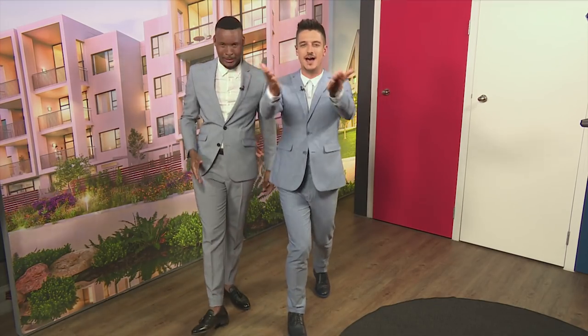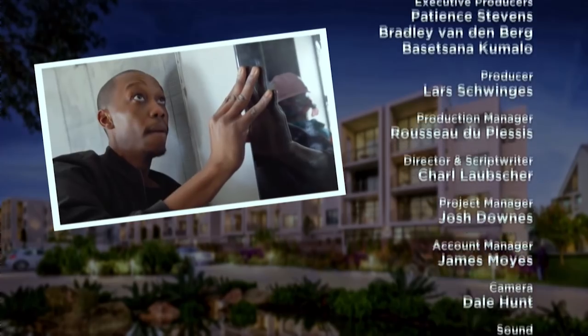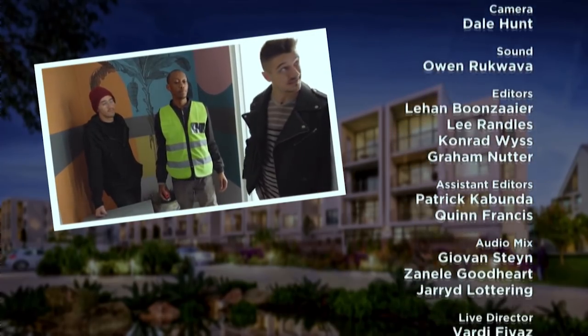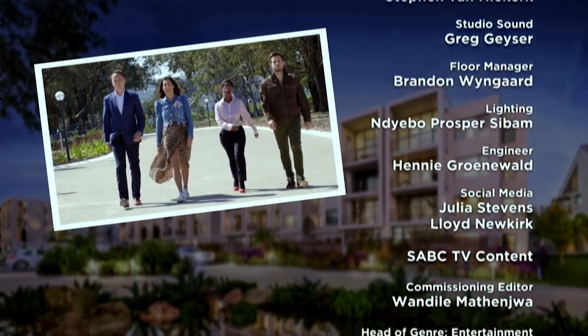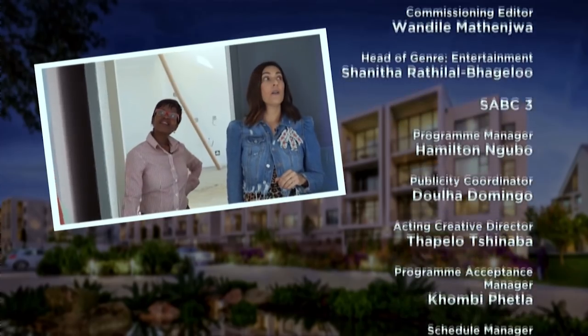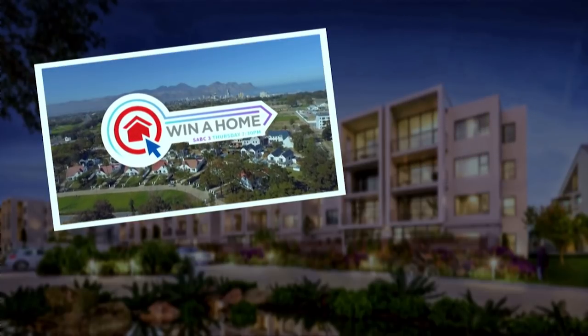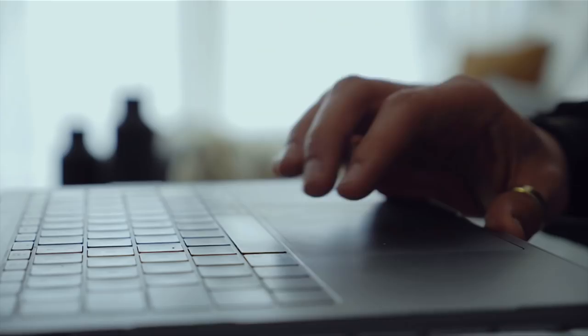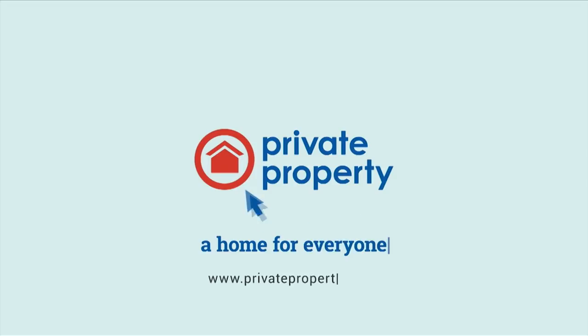Thanks so much for tuning in to the show today. Tune in next week for more drama on Winner Home, live on SABC3. Until then, from Tubbs, myself and the whole Winner Home family, good night and get designing yourself. Next week on Winner Home: it's a last-minute scramble as the design duos work towards completing their second challenge. With two bathrooms to design and decorate in only two weeks, will they finish on time? And will the judges be blown away by their unique spaces? Watch all the design drama unfold with Winner Home, Thursday evening at 7:30 p.m. on SABC3. The stage is yours. Private Property — a home for everyone.